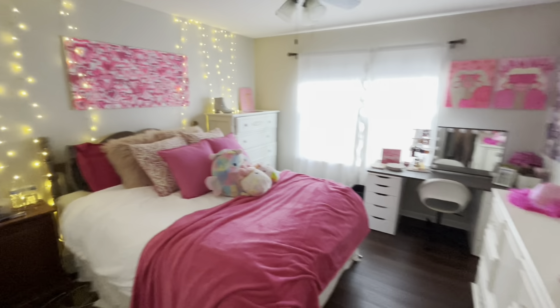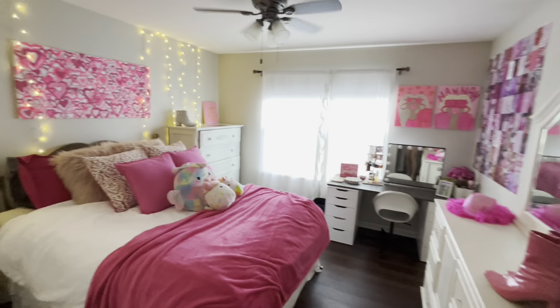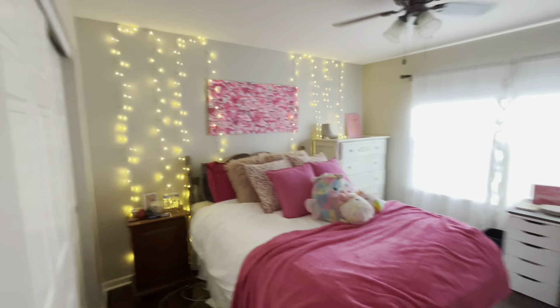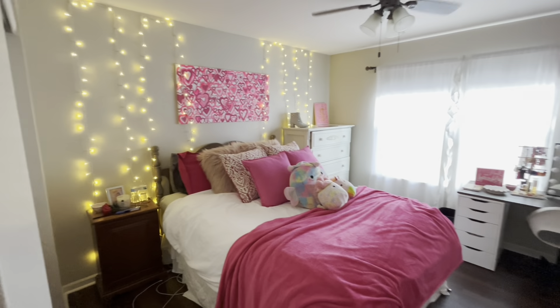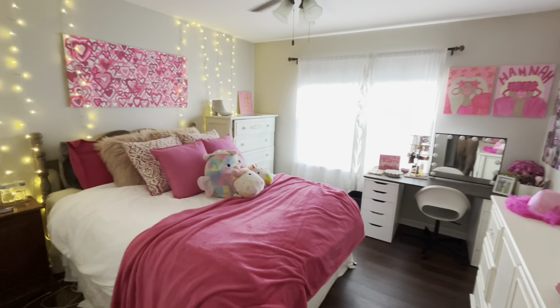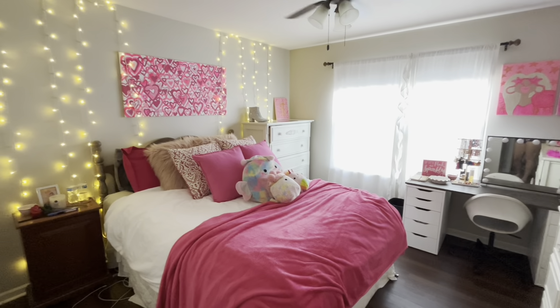Hi y'all, welcome to my room tour. This has been so overly requested and I'm finally doing it. Here's a tour of my super pink preppy girly room. I redid it, added so much stuff. So here is the tour.